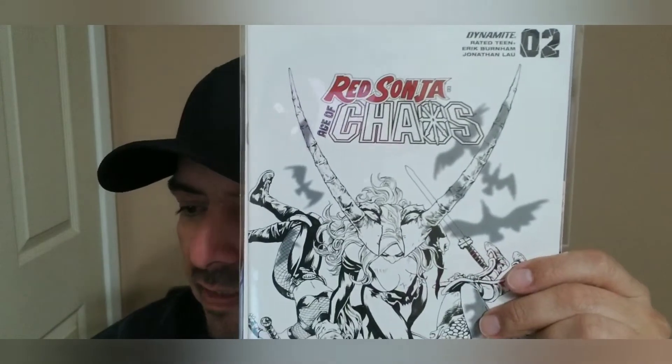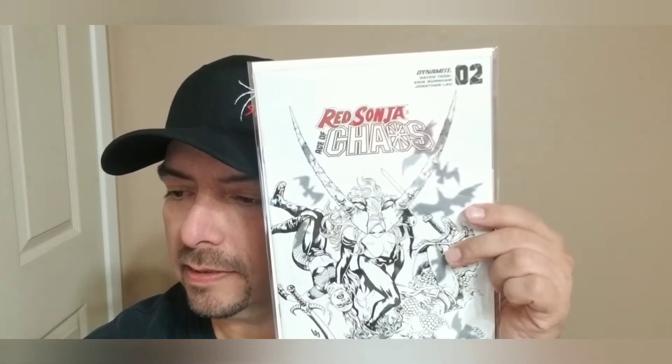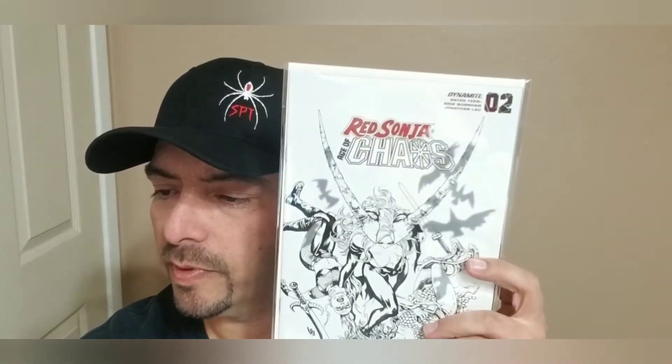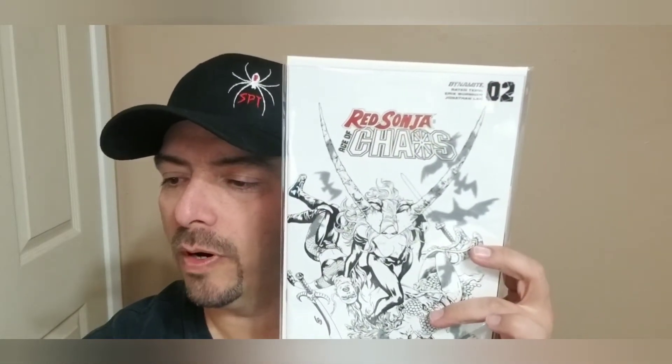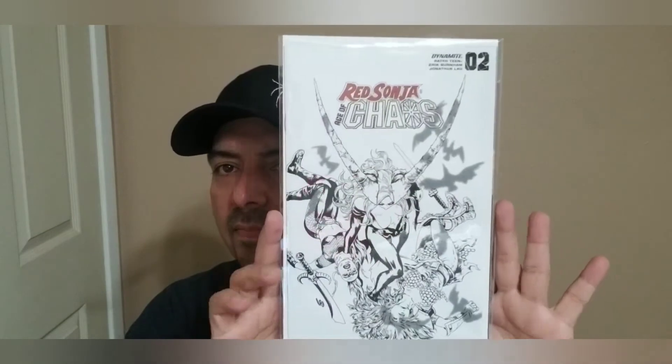I ordered this a while back and kind of almost forgot about it. Big rack of books here. So the first book is going to be Red Sonya Age of Chaos number two. Let me see if I can find whether or not this is a special incentive. It is — Invincible Red Sonya — it is a one-in-seven more black and white FOC variant.